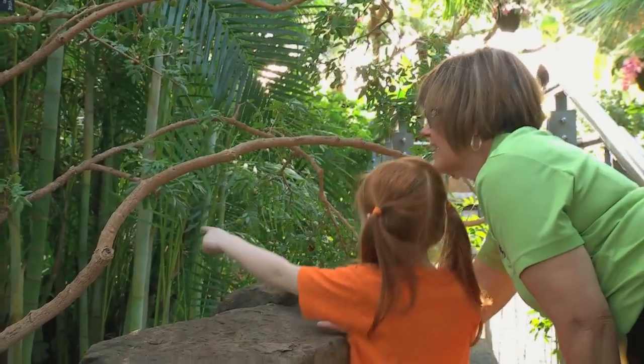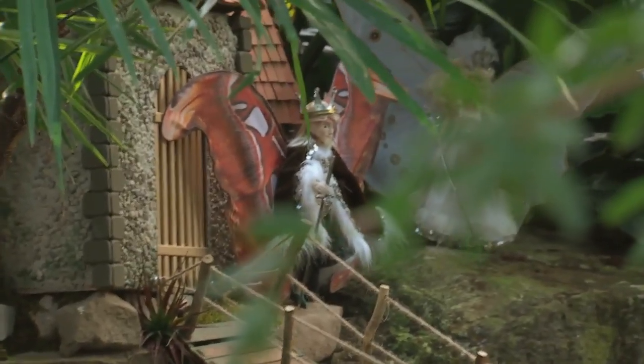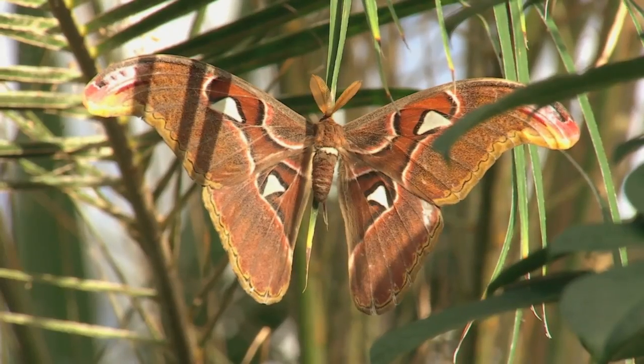There's the king and queen in the castle. King Atlas. Do you know why? He looks just like an Atlas moth.